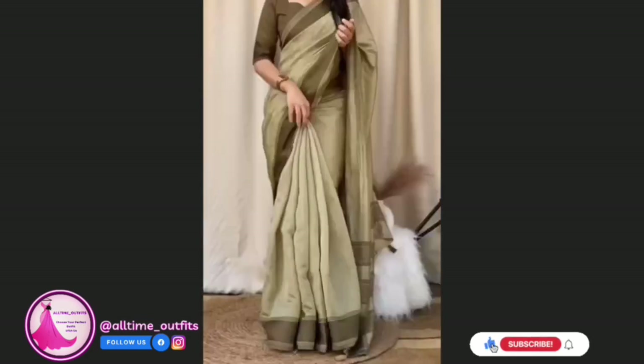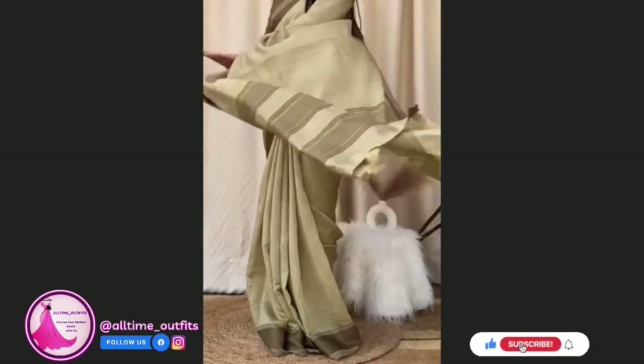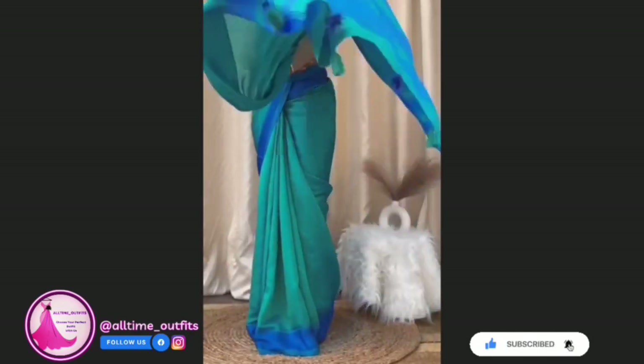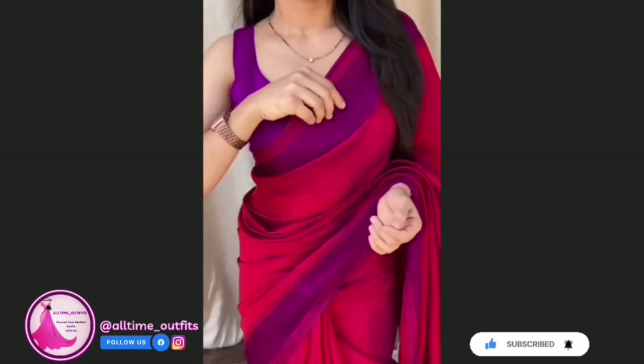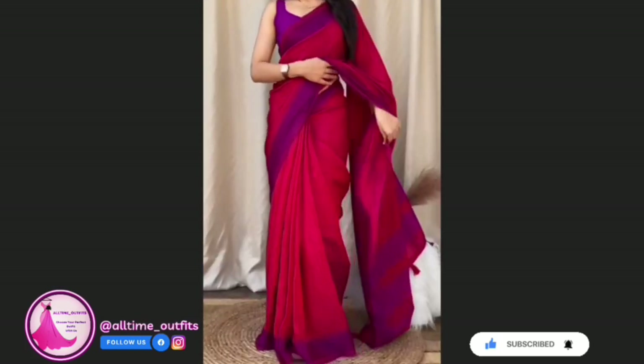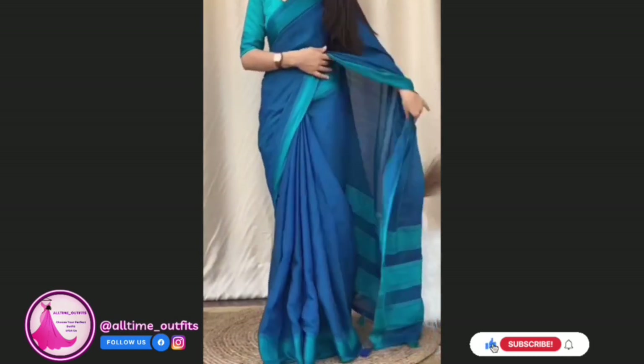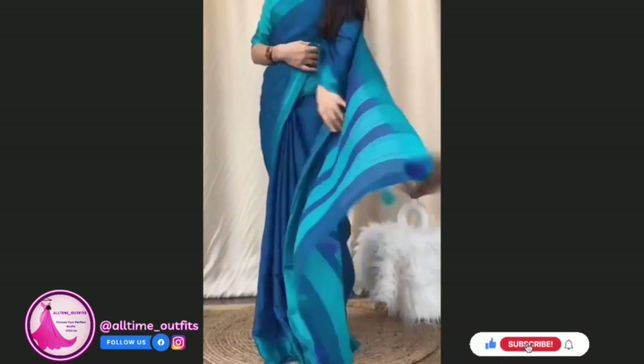Presenting the perfect simple and super look saree for this summer season. Discover the epitome of elegance and comfort with our latest collection featuring the Yana Silk Saree and Blouse. Made with high-quality materials, this ensemble is designed to make you feel confident and stylish during the scorching summer months.